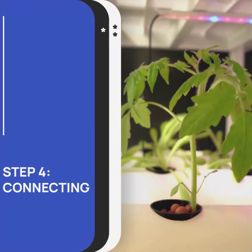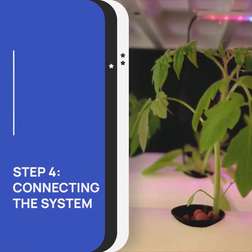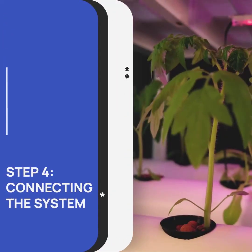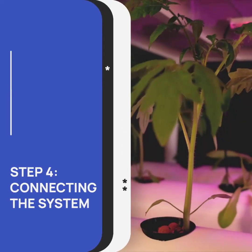It's time to connect the different components of your aquaponics system. Ensure a proper flow of water between the fish tank and the grow bed, allowing the plants to receive the necessary nutrients from the fish waste.